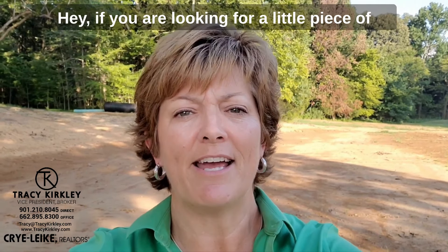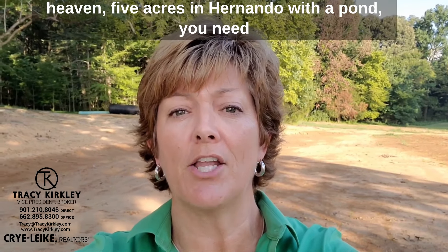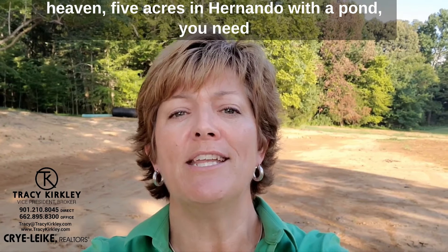Hey, if you are looking for a little piece of heaven, five acres in Hernando with a pond, you need to come check out 3391 Sherry Cove.